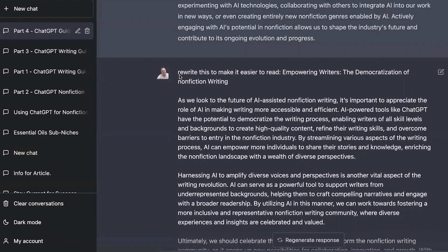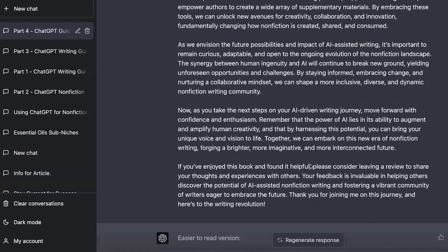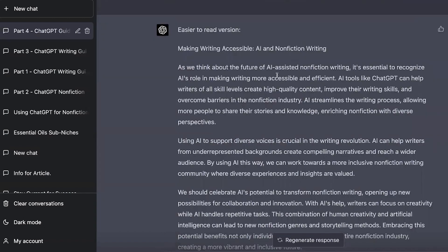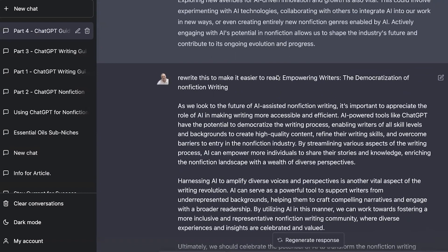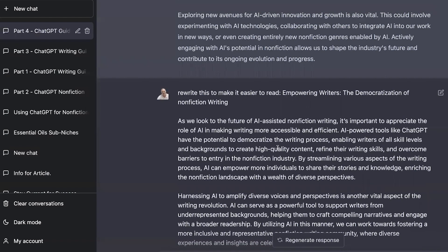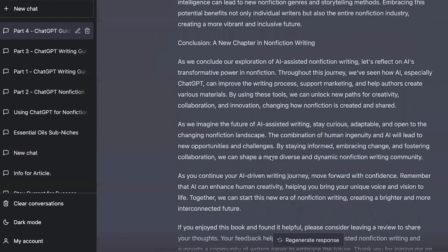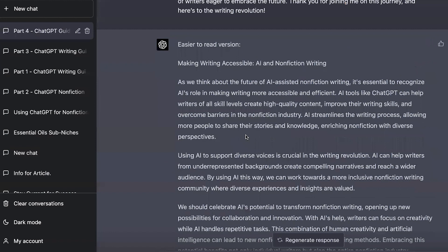Then I went back into ChatGPT and simply said, 'Rewrite this to make it easy to read,' and pasted in a section — I just cut each chapter into chunks, pasted a chunk into ChatGPT, and said rewrite this to make it easy to read. It came through and rewrote it, which made it so much better. This was easy because it knew my style through the context window. I also used another prompt: 'Rewrite this to make it easy to read using simple language,' and it rewrote it — giving a much more concise, easy-to-read narrative.